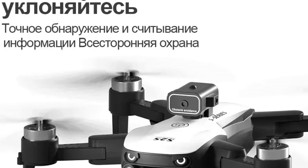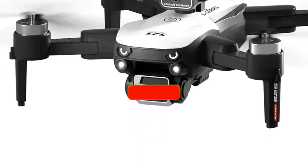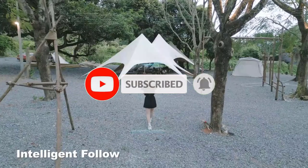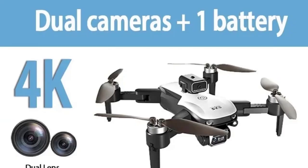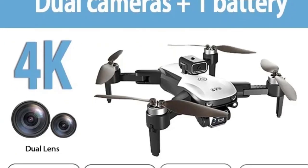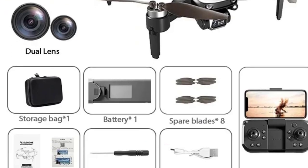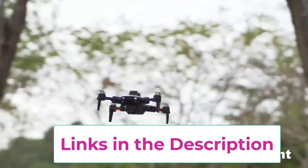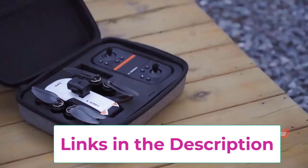The drone is equipped with a brushless motor, providing smooth and quiet flight performance while enhancing overall durability and longevity. With a flight time of up to 25 minutes, it offers extended use for capturing more footage or enjoying longer flight sessions. The foldable design makes the S2S Mini Drone highly portable and convenient to carry, fitting easily into a backpack or carrying case. Its optical flow sensor aids in stable hovering and precise control, enhancing the overall flying experience.